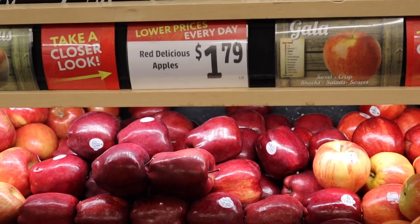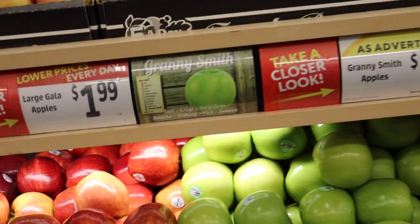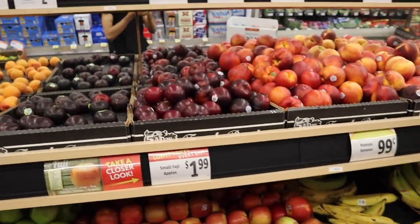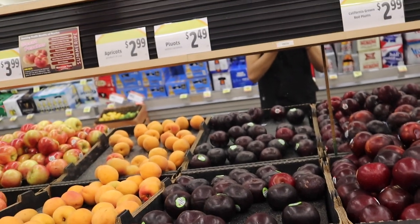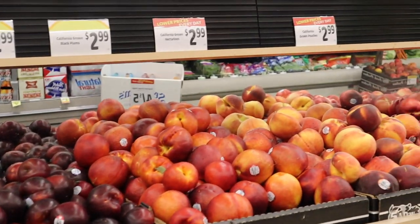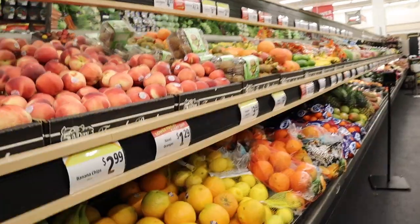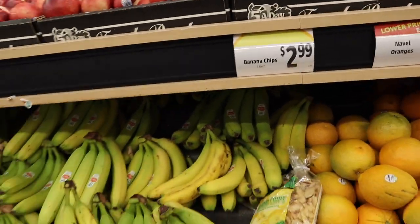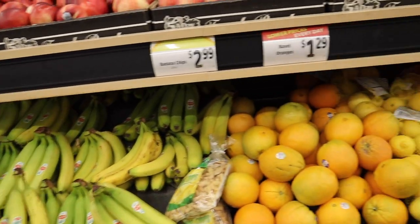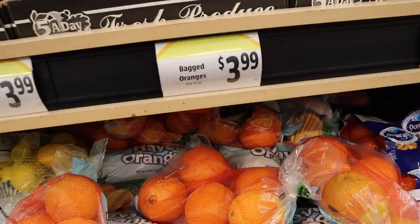So these are the apples — it's $1.79. You guys can see the prices: $2.49, $2.49, $2.99. This is $2.99, this is $2.99. And this one is $3.99.